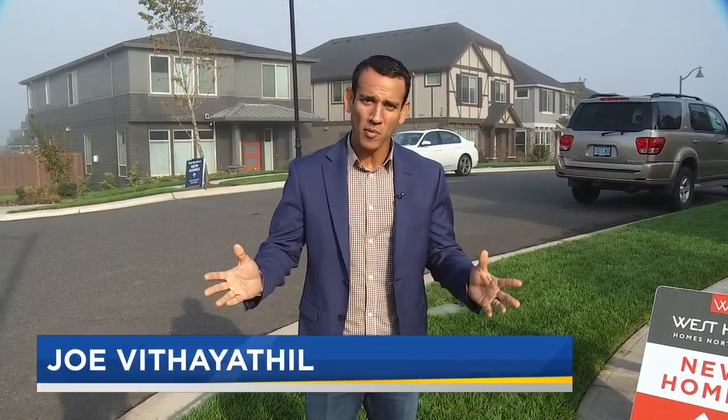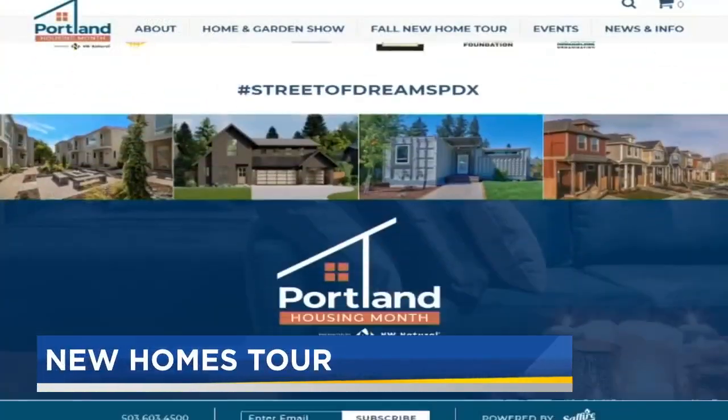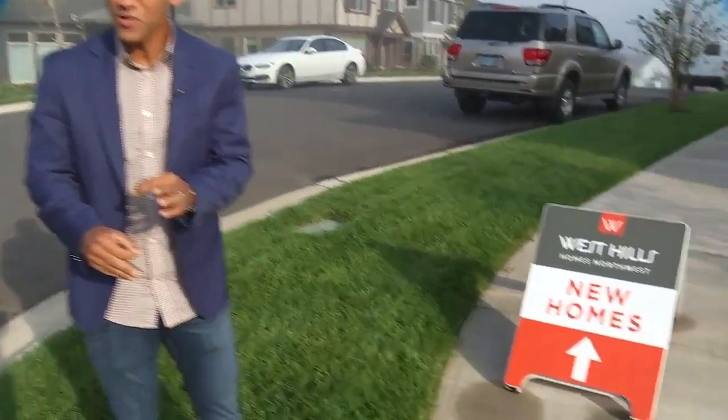Well, no Street of Dreams this year, no fall home and garden show. Instead, we have Portland Housing Month, a collection of different activities and events. One of the highlights is the Portland Metro New Home Tour, a self-guided tour where you can check out 36 brand new homes. And we'll show some of them to you right now.